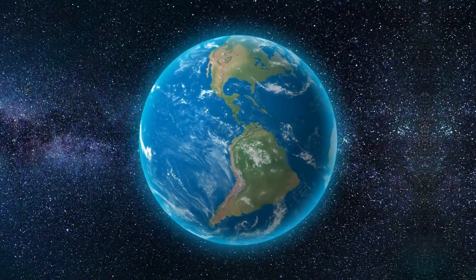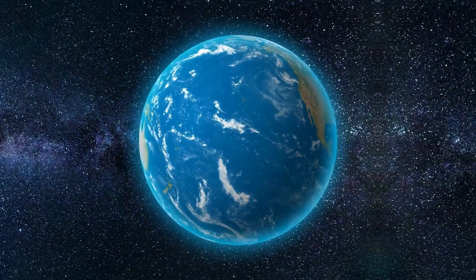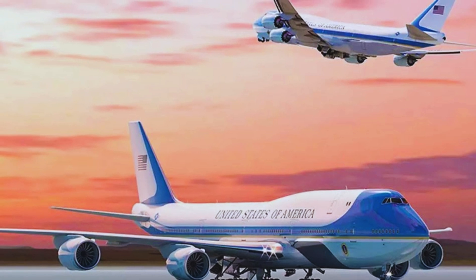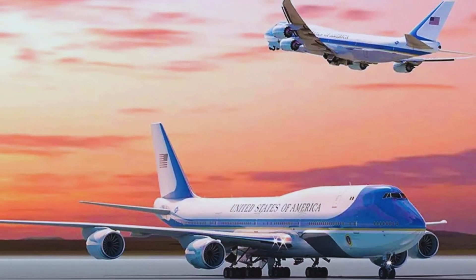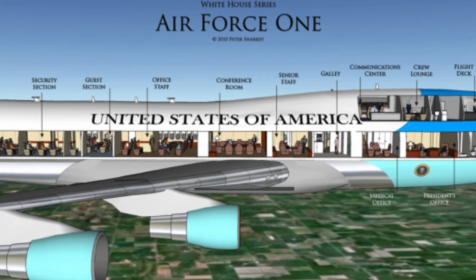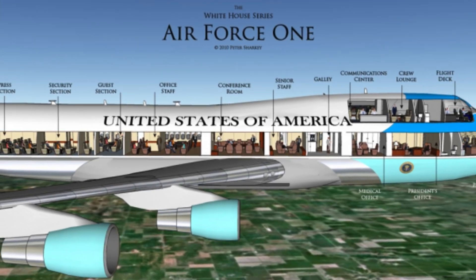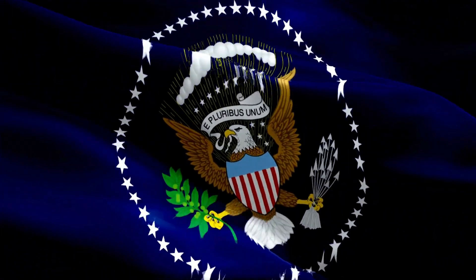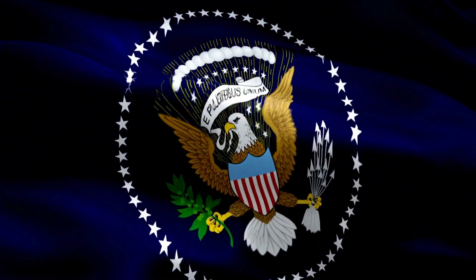With the world constantly changing, Air Force One must also evolve. The next generation of Air Force One is already in the works, with plans to upgrade to the Boeing 747-8. This new model promises even greater speed, efficiency, and technological advancements, ensuring that the president of the United States continues to travel in unparalleled safety and style.